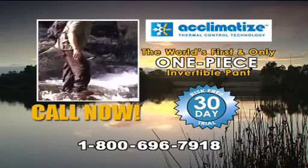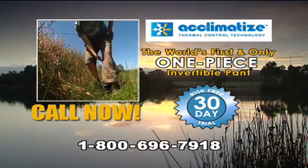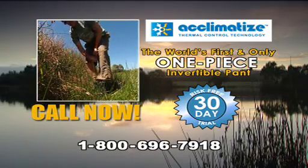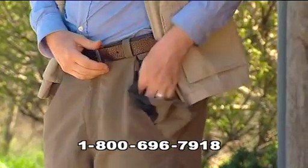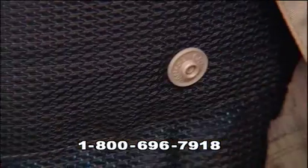Call 1-800-696-7918 to test drive the hottest and coolest outdoors pant ever made, risk-free. If they're not the finest two-in-one pants you've ever owned, return them within 30 days for a full refund, no questions asked.